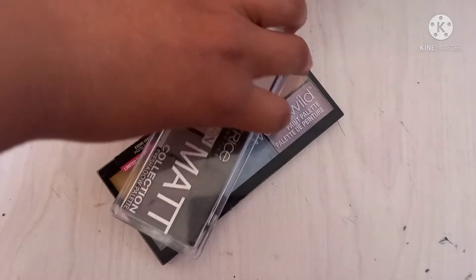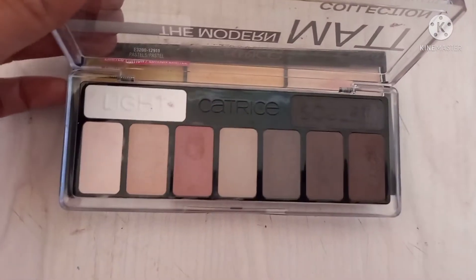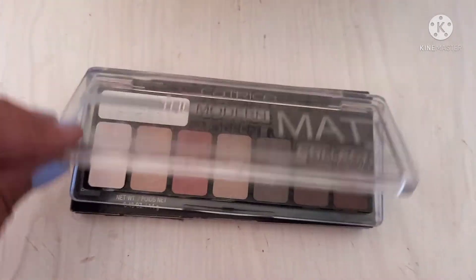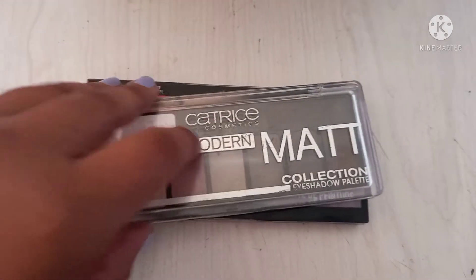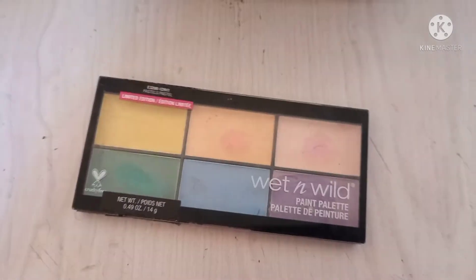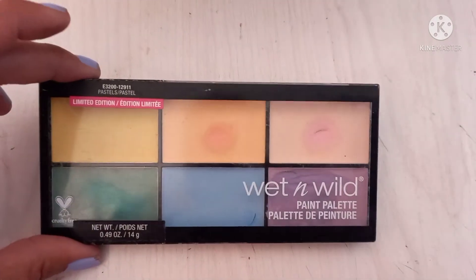These are by Catrice — the Modern Matte collection. This is such a nice mauvey palette, a really nice grungy mauve, and it's all matte. I really like this palette. Paired with something shimmer, it could actually be a nice bridal palette. I wanted a specific shade which is why I bought this — it was also on sale and limited edition.